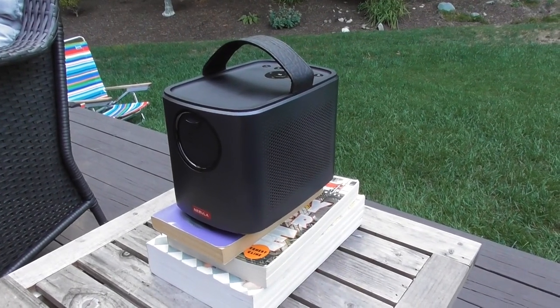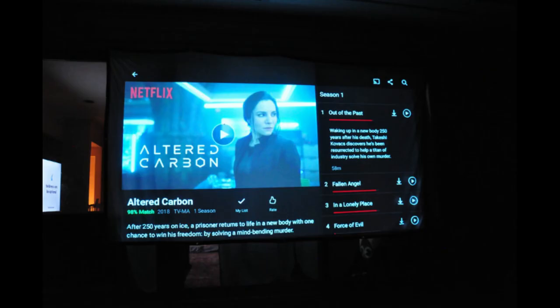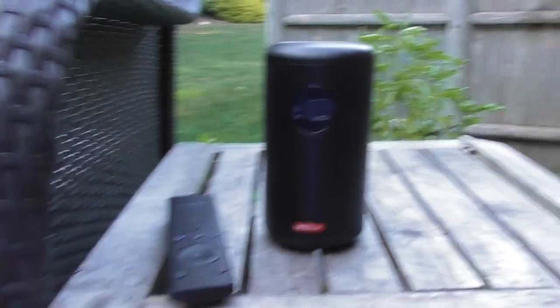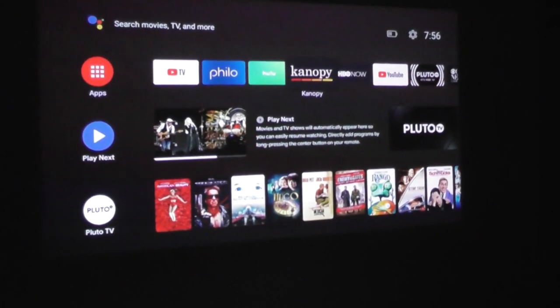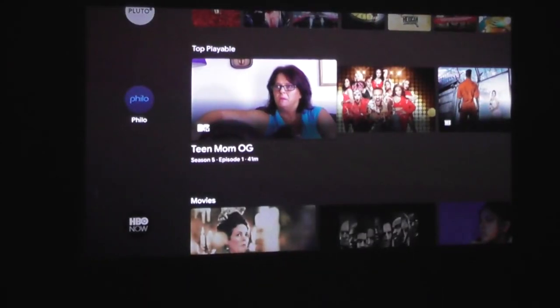Last summer I spent about a month testing out the Nebula Mars 2. I still think it's among the best portable projectors on the market. The one limitation was its third-party software — the performance wasn't very good, so I plugged in a Roku streaming stick to broaden the app selection, and the Mars 2 was almost perfect. Anker came back months later with the Nebula Capsule 2, and adding Android TV was a monumental improvement. It essentially turned the Capsule 2 into a portable TV and streaming device rolled into one.